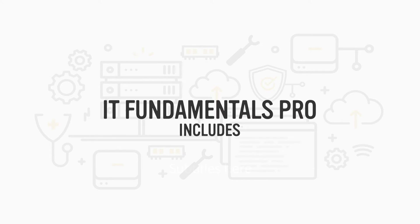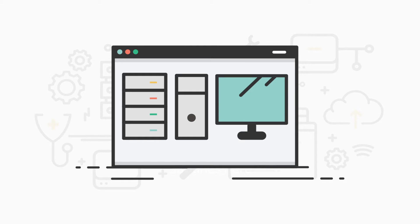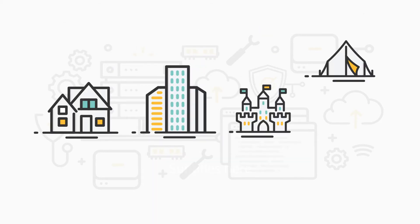Our flexible curriculum includes videos, text lessons, assessments, and over 100 interactive labs that students can do anywhere at any time.